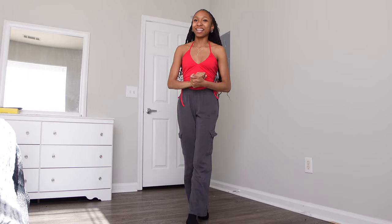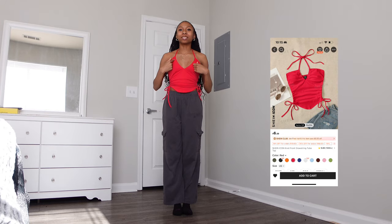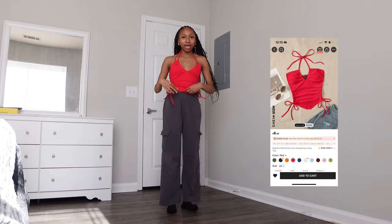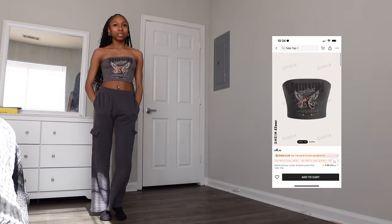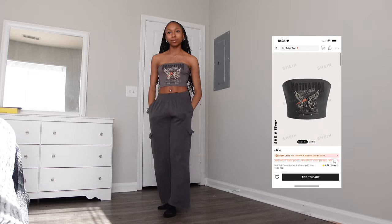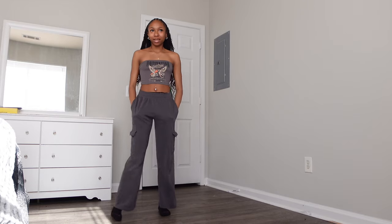Right now I have on one of the shirts I already had — it ties up in the back with little ties. I had it in green and loved it, so I ordered another one in red. I'm doing shirts first. This next shirt matches with the pants I have on — it's just a tube top, a cropped tube top. I love it, it's super cute.